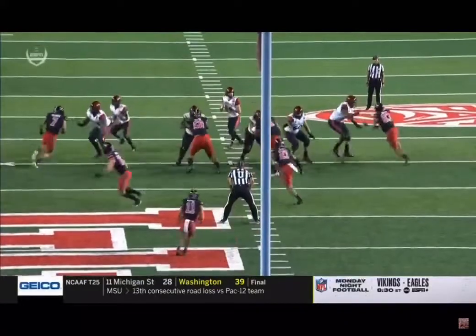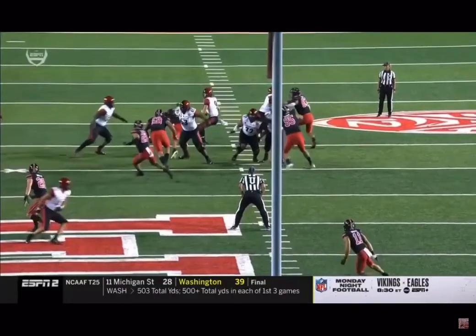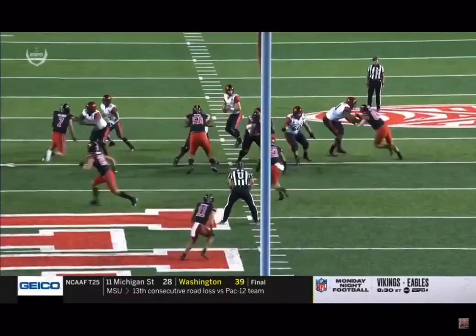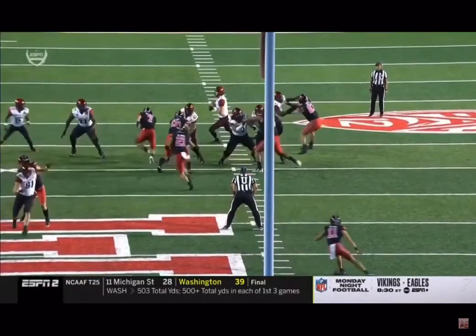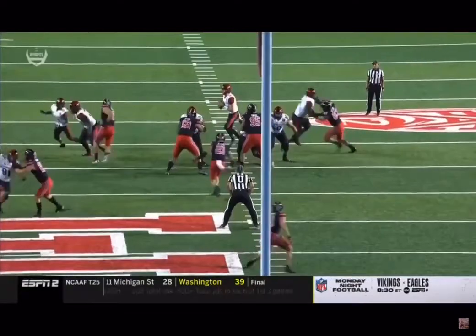I'll show you this backside. You see he gets his tackle to really widen and just swipes back inside. That's a very athletic play to be able to go straight up field and then really bring those shoulders back inside and be able to get to the quarterback.